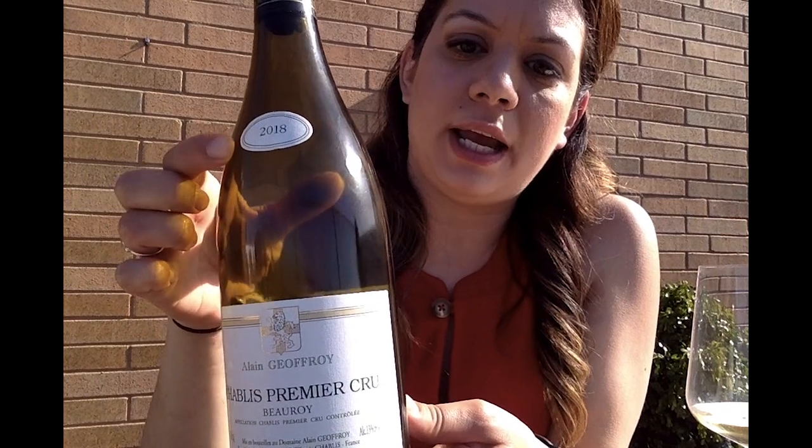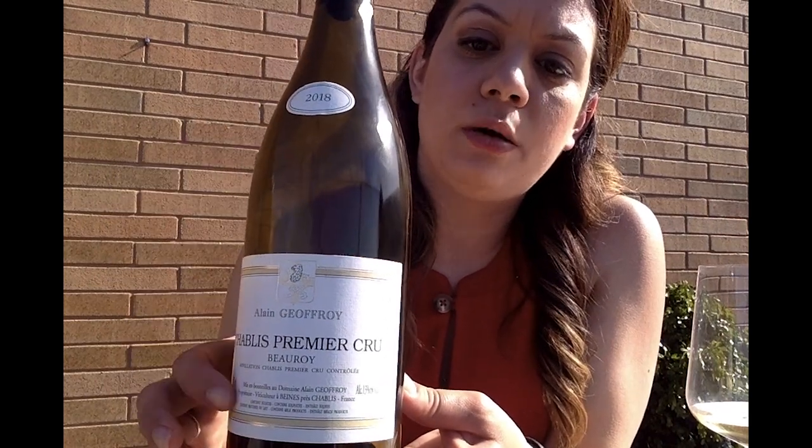Today we have the 2018 Alain Geoffrey Beaureux. Beaureux being the Premier Cru site this wine comes from — it's on the left side of the Serein River and located within Chablis.